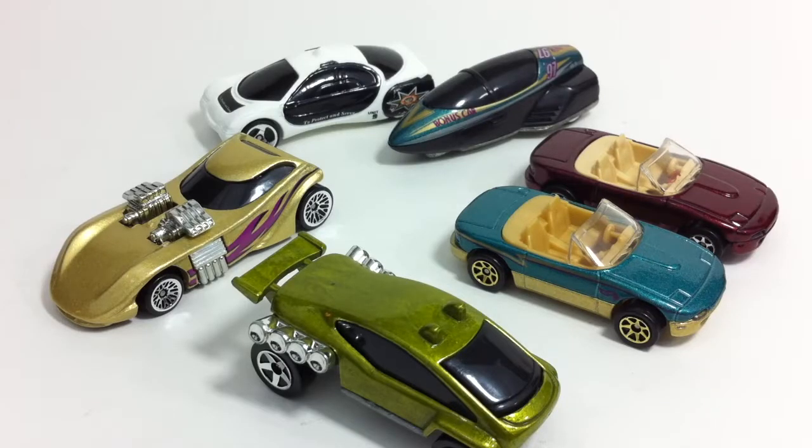Hello everyone, this is Le Diecast, and in this video I'm going to do something different. As I mentioned in the last couple of videos, we went to a show last weekend — it was a small show — but my son and I came home with a whole lot of different cars to add to our collections. He got a whole bunch of loose cars and I made a video out of that.